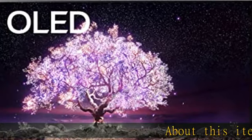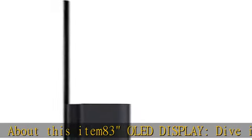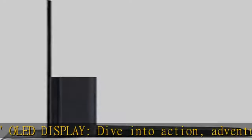About this item: 83" OLED display. Dive into action, adventure, and drama displayed across 8 million self-lit pixels on a bigger, bolder screen.